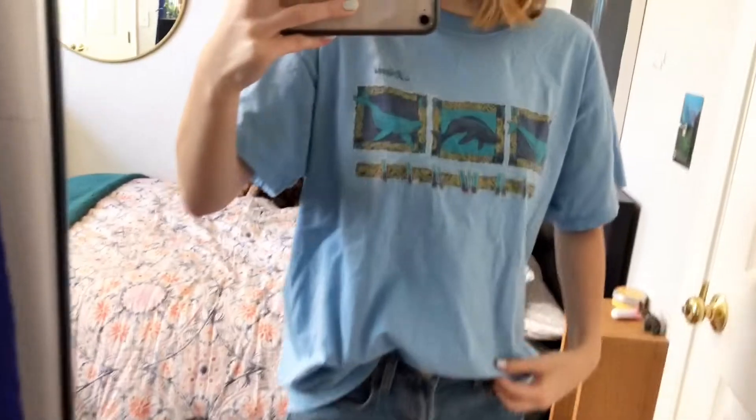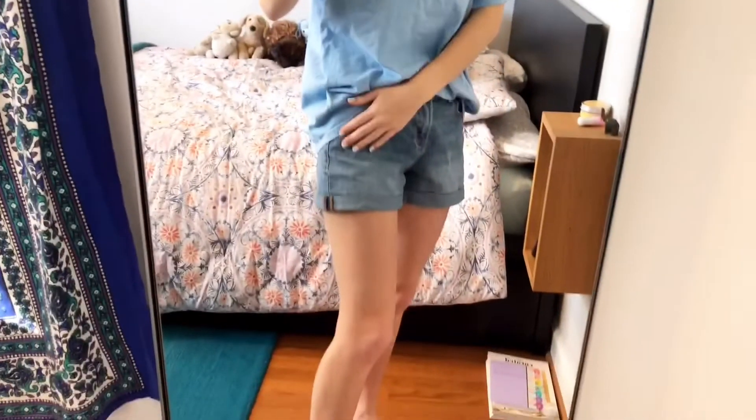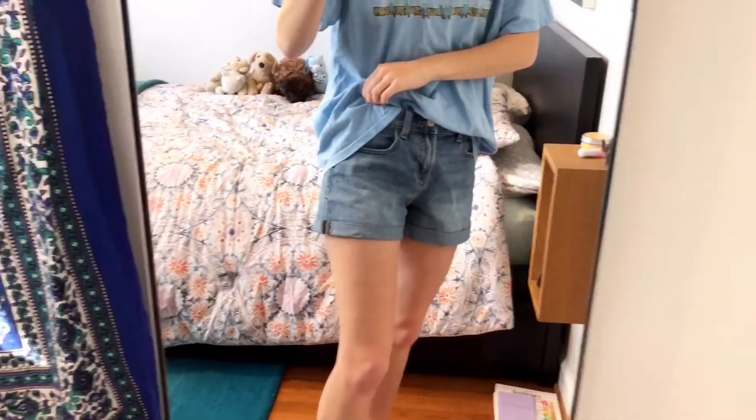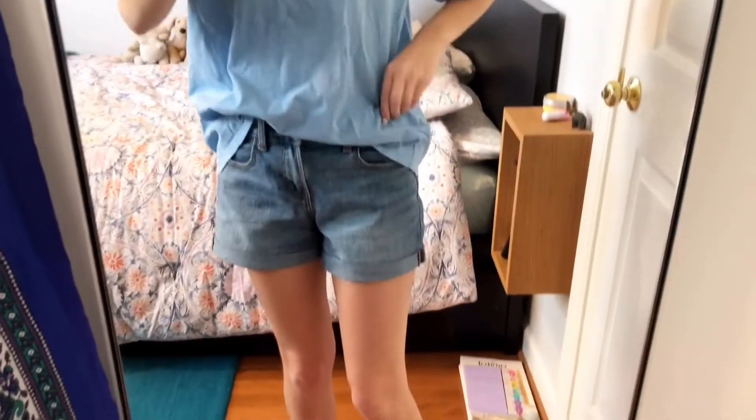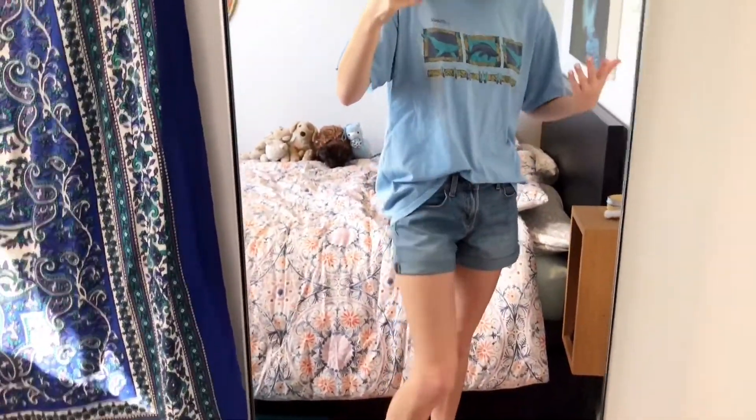Here is the outfit of the day — or the quarantine outfit of the day. On top I have this Hawaii t-shirt that I got at Goodwill I think for a dollar. I know it's super comfy and I love it. I've not been to Hawaii but that does not matter. And then I have these shorts that I got at Old Navy I think last summer. I really like the worn wash they have, so I tuck this in there and bada bing bada boom, that's the outfit.